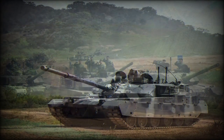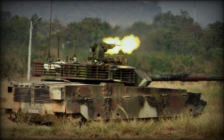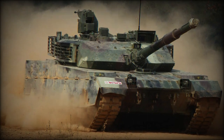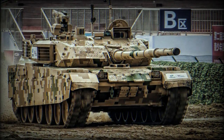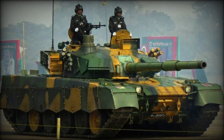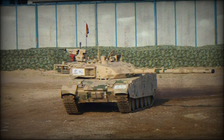Power stems from a Ukrainian 6TD-2 six-cylinder turbocharged multi-fueled diesel engine developing 1,200 horsepower, driving a conventional track and wheel arrangement. There are six rubber-tired road wheels to a hull side, with the drive sprocket at rear and the track idler at front. Four track return rollers are noted across the upper track length. The tank sports a maximum road range of 500 kilometers and cruises at speeds of 65 kilometers per hour on smooth surfaces.